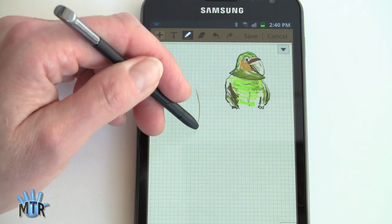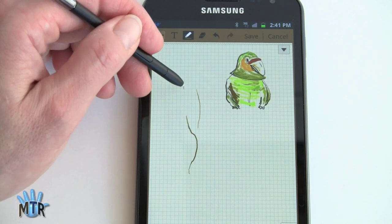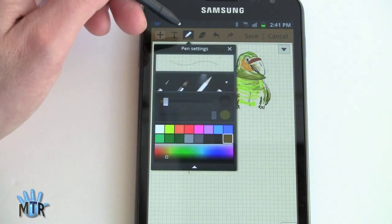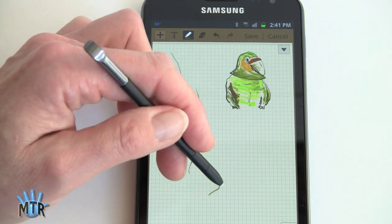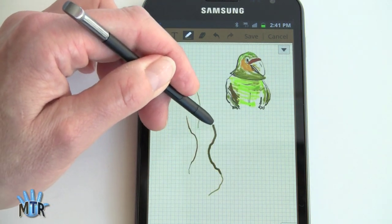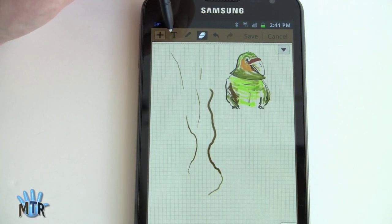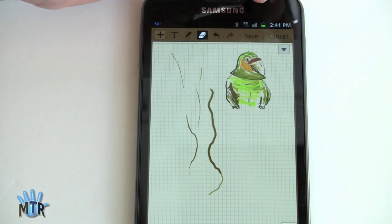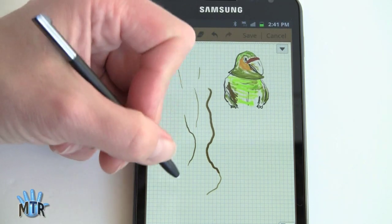And this does have pressure sensitivity. If I press hard, the line gets thicker; if I taper off, it gets lighter — and that's easier to see if we choose something fatter. Press hard and it gets wider and fatter. You've also got the handy eraser tool, the text tool, undo, and redo. And if you don't want to save what you've done, you can hit cancel.